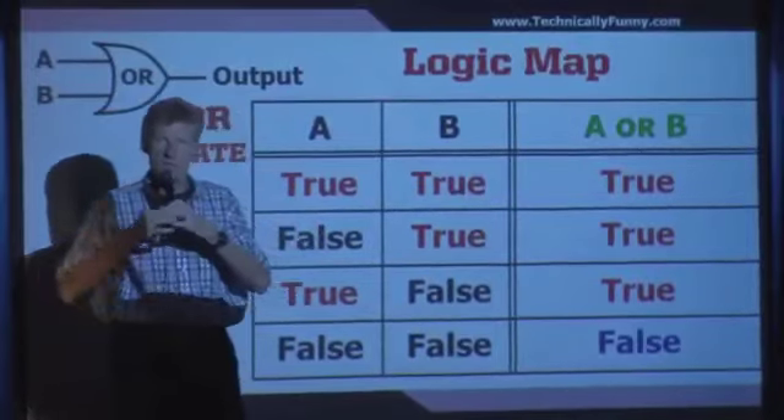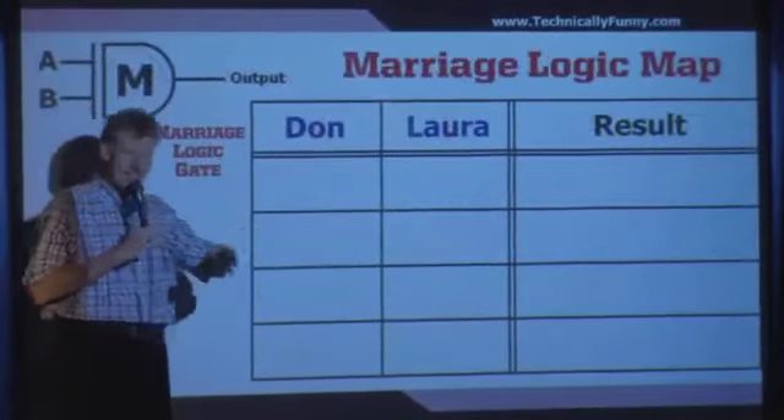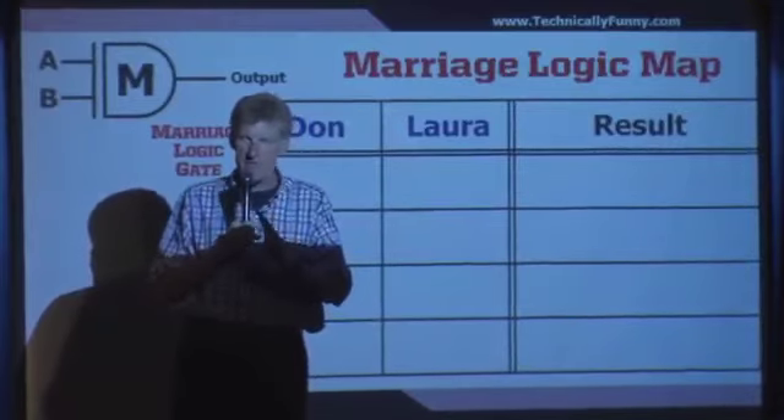I've come up with the marriage logic map. This is the key to happiness. The ladies down there went, "We don't like where this is going."